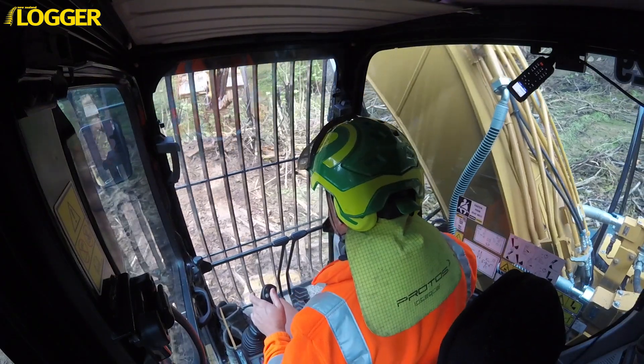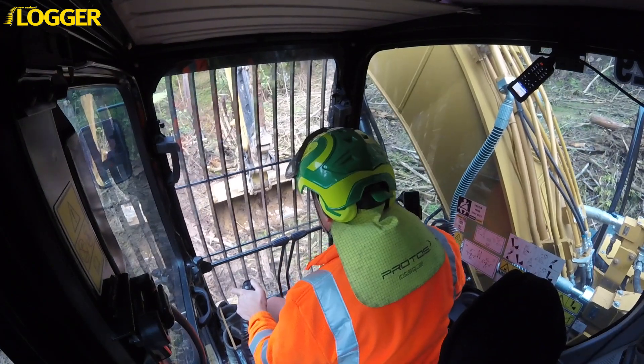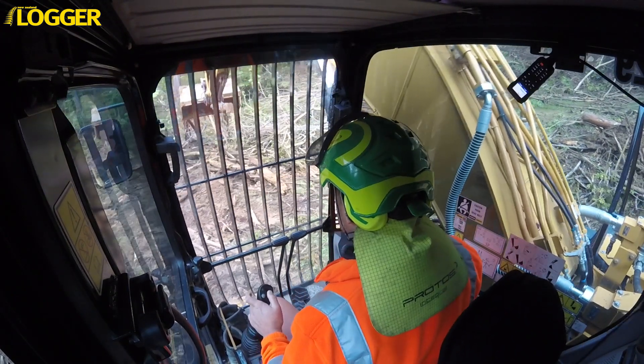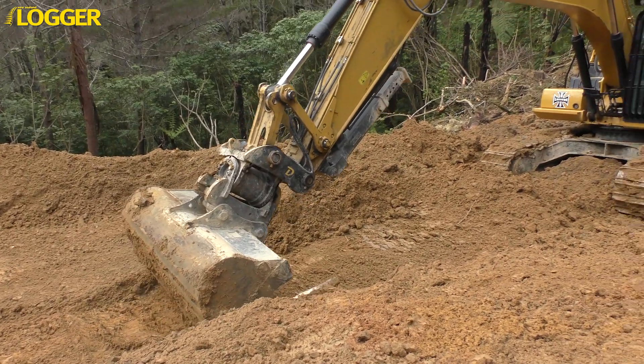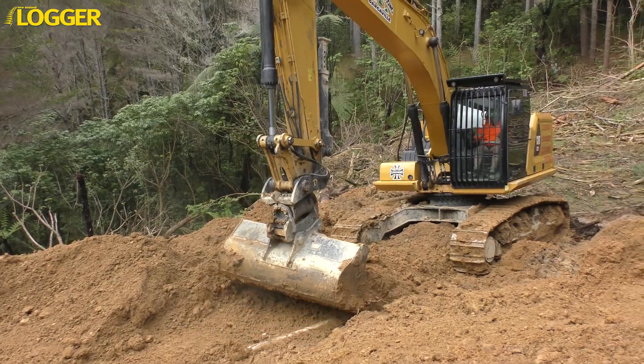Equipped with a high and wide chassis, full guarding, and large single grousers on the tracks — especially configured for the Douglas team — their CAT 323 is well set up for venturing out into the cutover to prepare new skids.